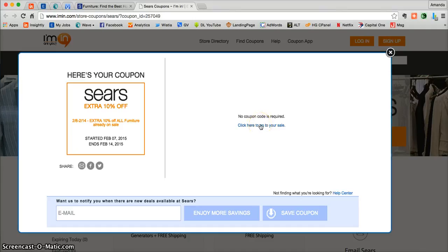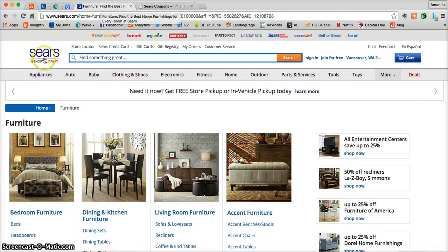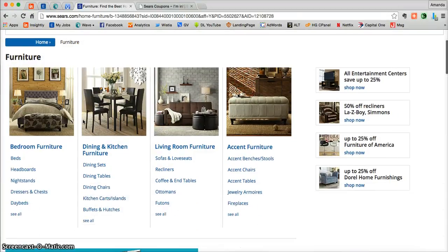Here you can either click on the link to go directly to the site, or you can use the second tab that iMin.com has already created for you in your browser. I always suggest clicking on that tab because you'll not only land at Sears.com but you'll also land directly on the furniture product page where you can shop all of the furniture that Sears.com has to offer.